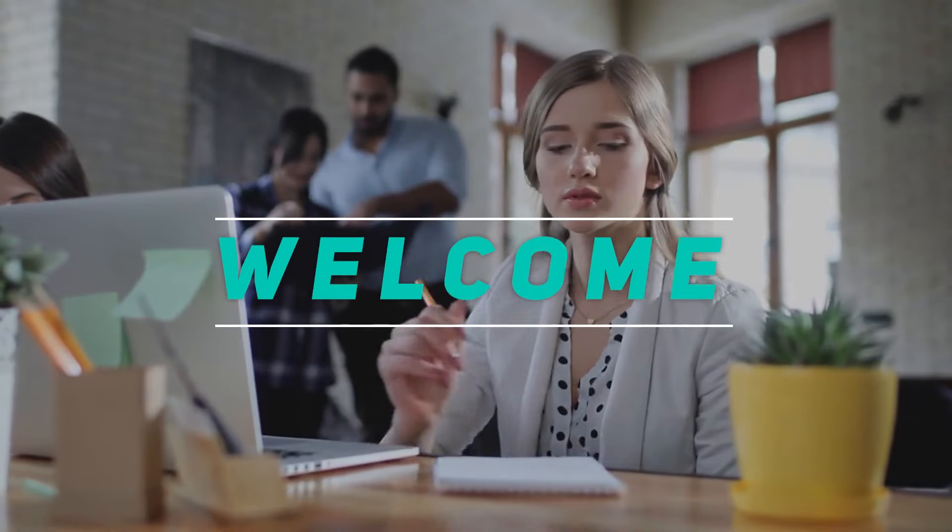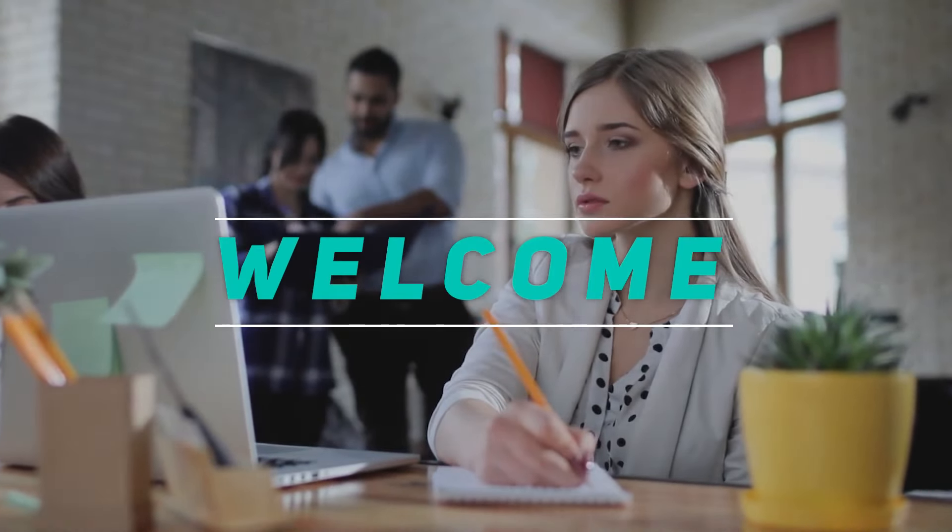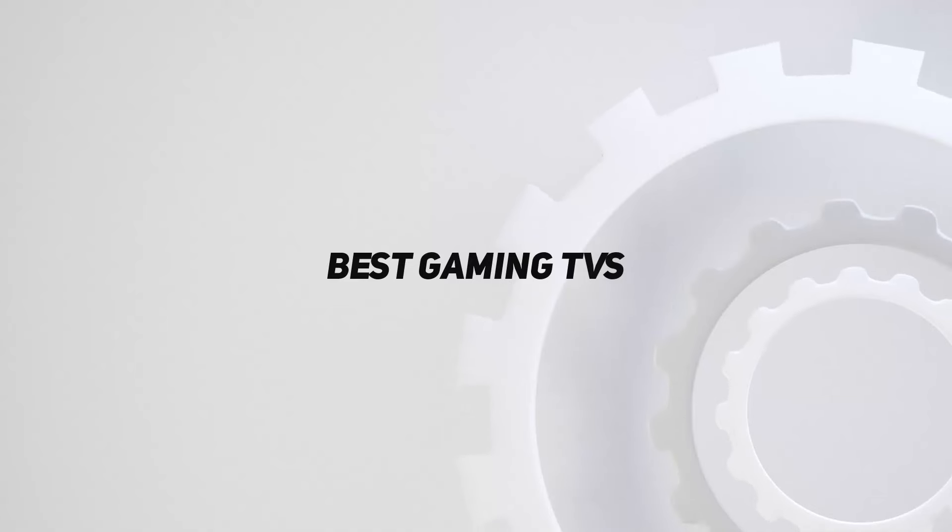Hey, welcome back to my channel. In this video, I'm gonna talk about the top 5 best gaming TVs.